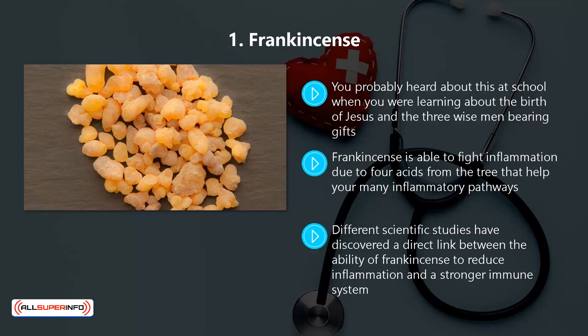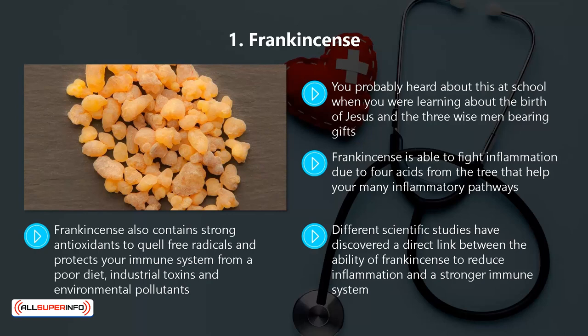When you use it topically, frankincense will give your immune system a boost and reduce inflammation. It also provides faster healing and tissue remodeling. Frankincense also contains strong antioxidants to quell free radicals and protects your immune system from a poor diet, industrial toxins, and environmental pollutants. It is an amazing essential oil.